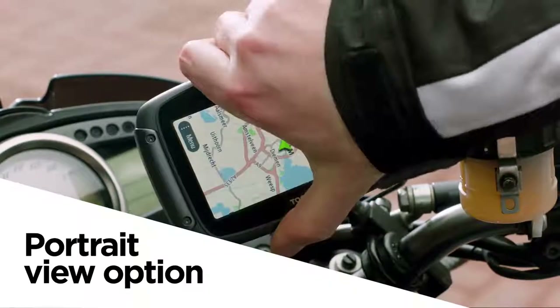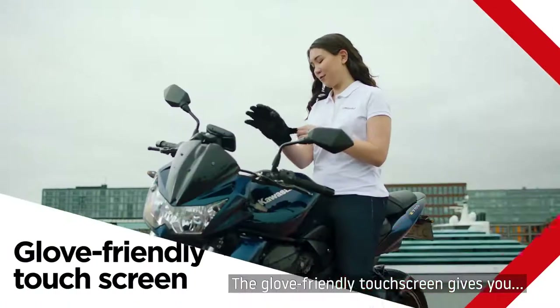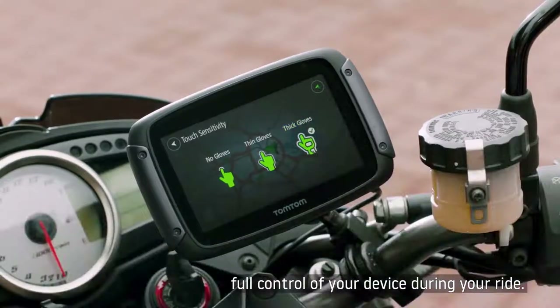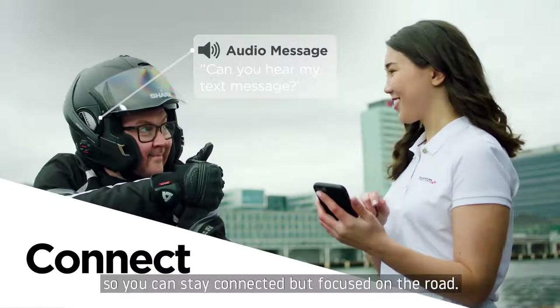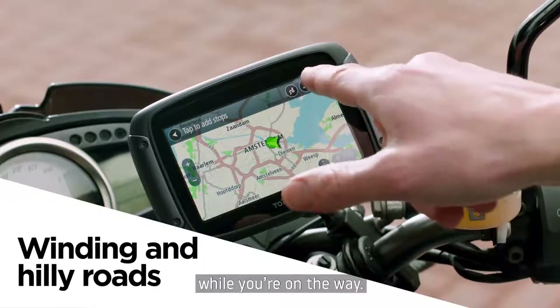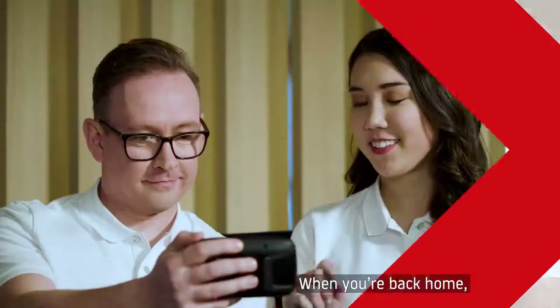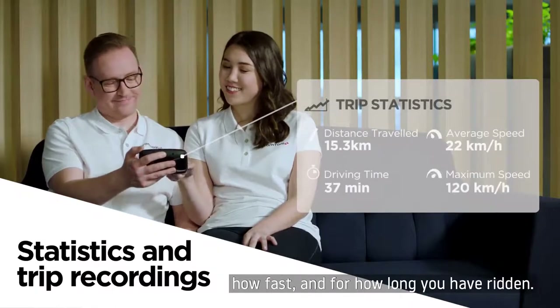Like Garmin's adventure routing, TomTom also allows for elevation and curve level setting when constructing routes to deliver motorcyclists the desired thrill they are looking for. You can share your route through social media, email, or by GPX file with other compatible GPS units. Wi-Fi updates are available to update maps wirelessly, making staying current a cinch. Touchscreen sensitivity is also adjustable for thick or thin gloves to give users the most optimal touchscreen experience. The TomTom Rider 550 is a feature-rich GPS unit that punches above its price point.